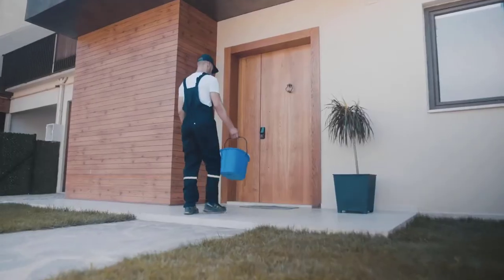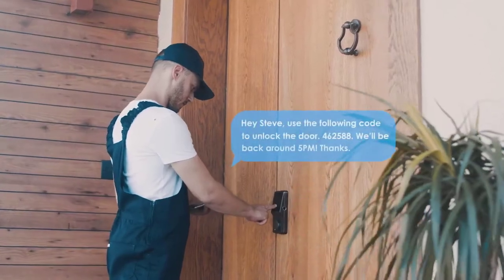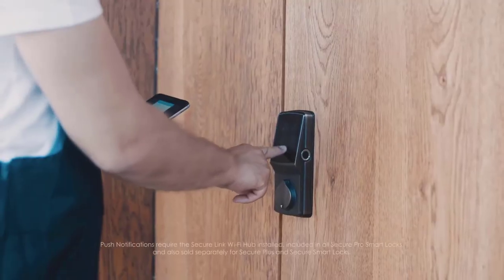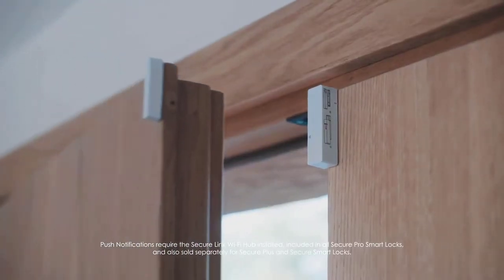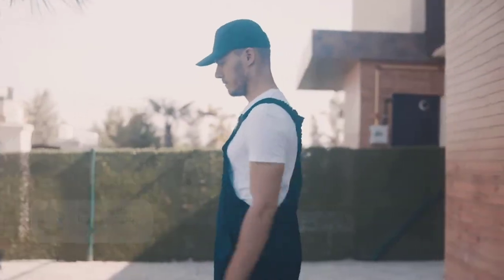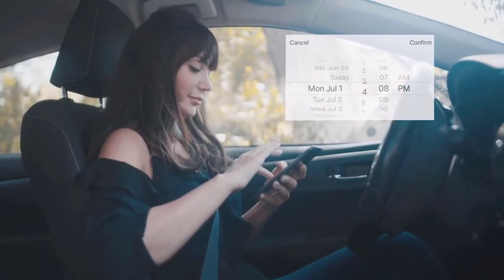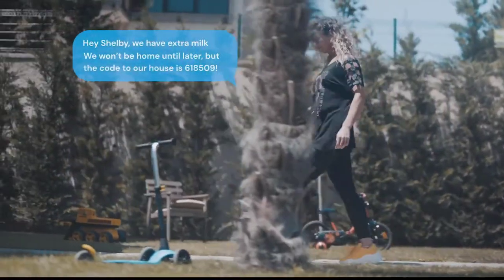When you close the door behind you, Lockly can be programmed to auto lock itself. When you're out and about, simply send your cleaner a temporary e-key for access — it can be for a single access or access for an entire month. Push notifications tell you when your doors get opened and closed.